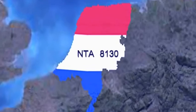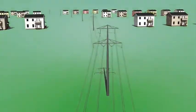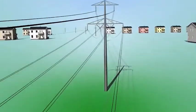The Netherlands Technical Agreement, referred to as NTA 8130, is a minimum set of functions for metering electricity, gas and thermal energy for domestic customers residing in the Netherlands.